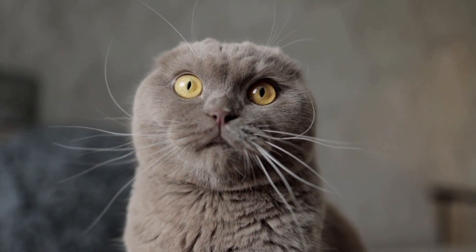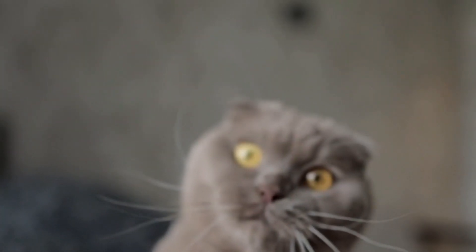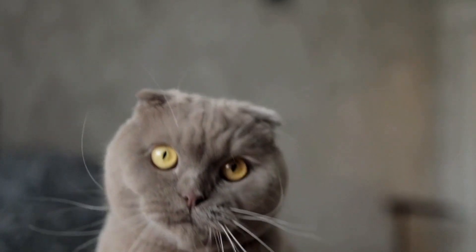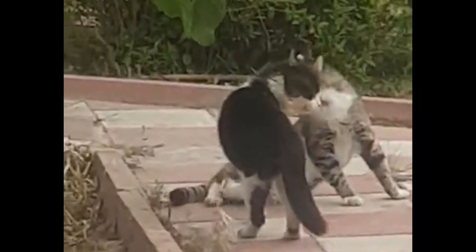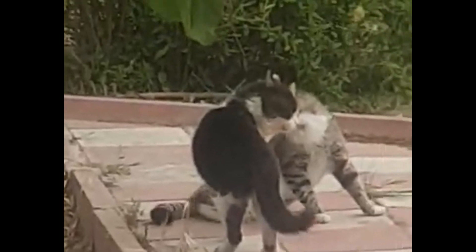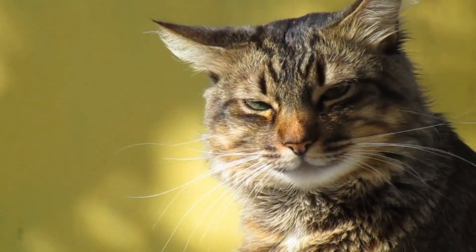Body language. Cats use their body posture and movements to convey a range of emotions. For example, a relaxed and open posture indicates contentment and trust. An arched back and puffed-up fur may signal fear or aggression. Slow blinking is a sign of affection and trust.